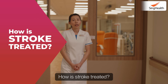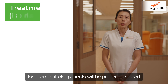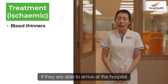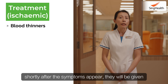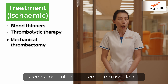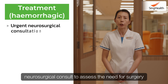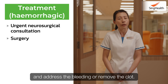How is stroke treated? Treatment for stroke depends on the type. Ischemic stroke patients will be prescribed blood thinners to prevent further formation of the blood clot. If they are able to arrive at the hospital shortly after symptoms appear, they will be given thrombolytic therapy or mechanical thrombectomy, whereby medication or a procedure is used to remove the clot. Hemorrhagic stroke patients will require urgent neurosurgical consult to assess the need for surgery and address the bleeding or remove the clot.